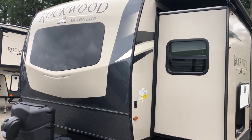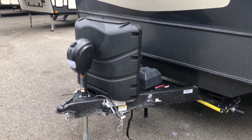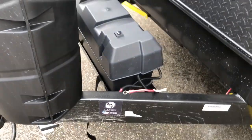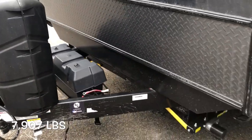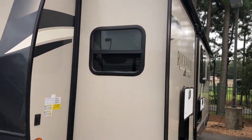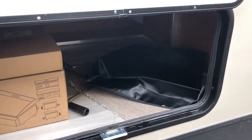Moving to the outside: nice new logo on the front, automotive windshield, power tongue jack, 230-pound LP bottles, seven-way plug, holder spot for two batteries. The Rockwood 2911 has a dry weight of 7,907 pounds. Controls for the docking light up front, slide toppers over the slide outs, electric stabilizer jacks, front storage underneath the bed with thick slam-latch doors with magnetic holders, and second storage underneath the dinette.